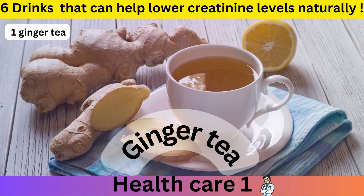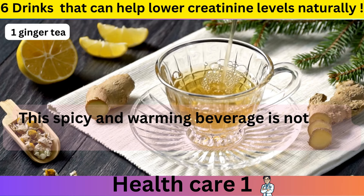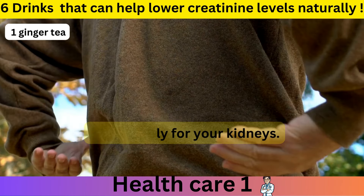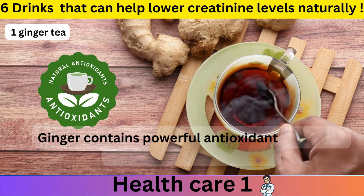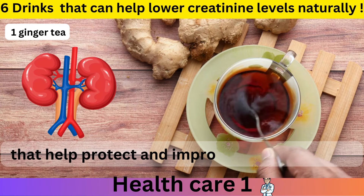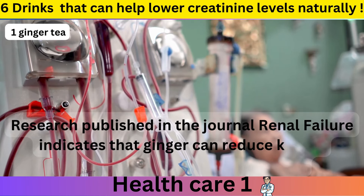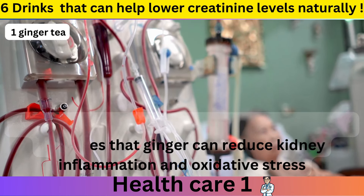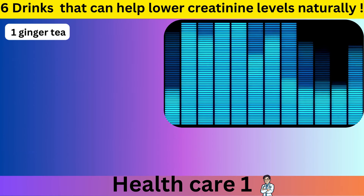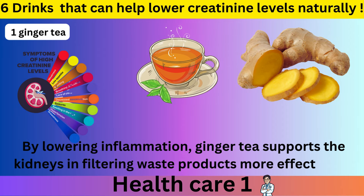Number 1: Ginger Tea. This spicy and warming beverage is not only delicious but also packed with health benefits, particularly for your kidneys. Ginger contains powerful antioxidants and anti-inflammatory compounds that help protect and improve kidney function. Research published in the journal Renal Failure indicates that ginger can reduce kidney inflammation and oxidative stress, which are key factors in maintaining healthy creatinine levels.